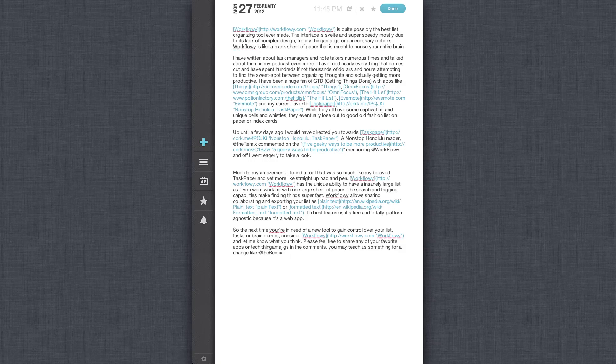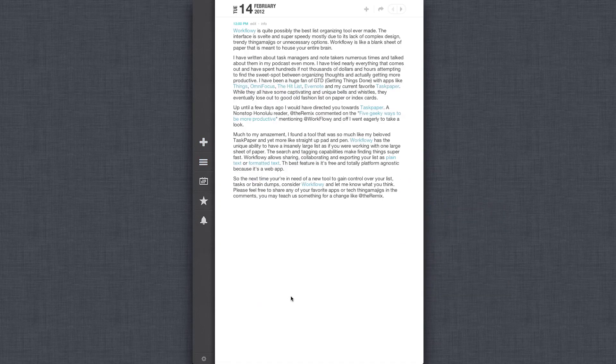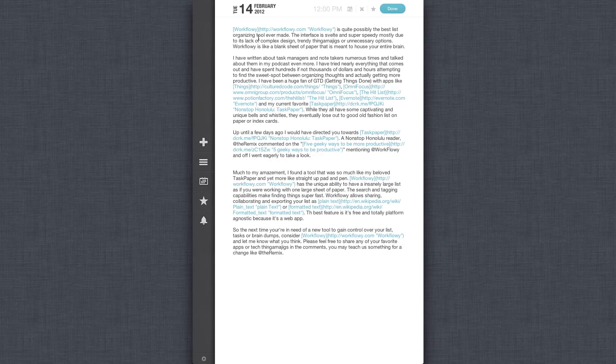Another quick entry is to just press the plus sign in the application. When you get to the entry screen, it's just a standard text file but it does have Markdown and MultiMarkdown support, so you can format your text. When you look at it once it's been entered, all that coding is gone and your links are active. It also supports basic formatting like italics and bold.